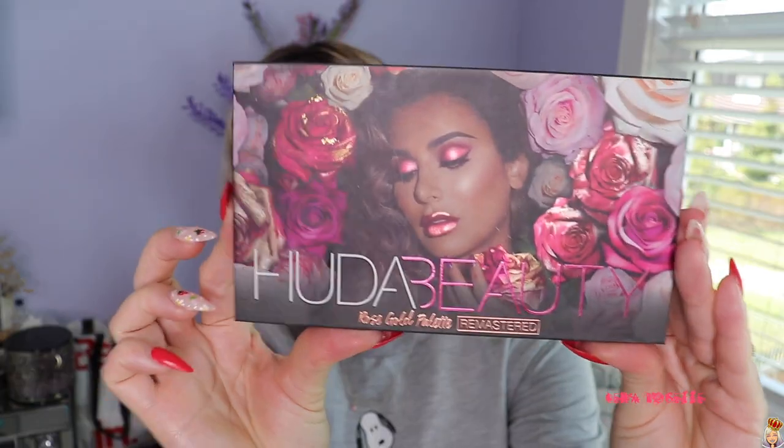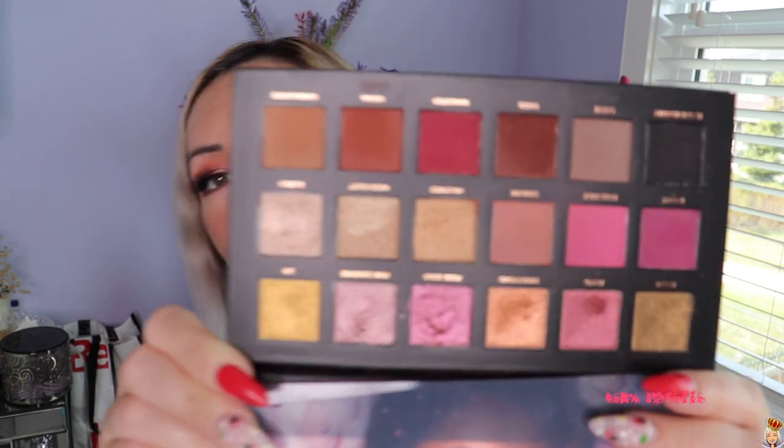Next up is the Huda Beauty Rose Gold Remastered Palette — this is what I'm wearing on my eyes today. I got this back in 2019 and I have definitely traveled with it and used it in a lot of my videos. I haven't really been super into buying the newest palettes lately or been into eyeshadows as much. I'm in my 30s now and I got really lazy with my makeup — my 20s was an era of eyeshadows. But I still absolutely love this palette.